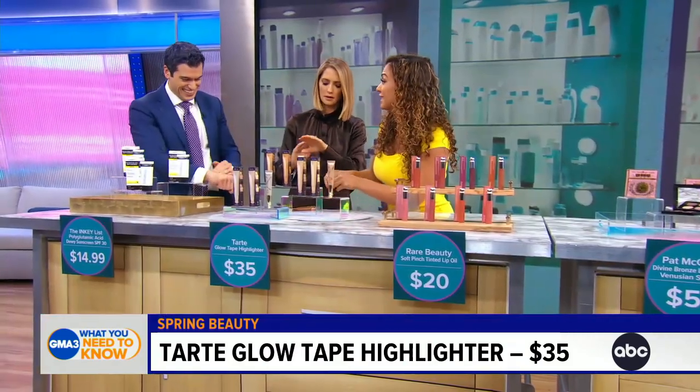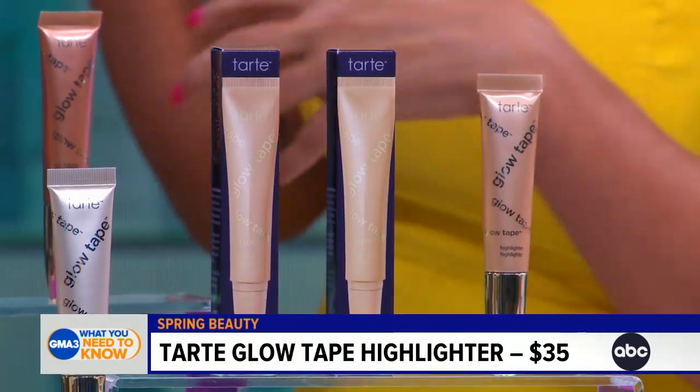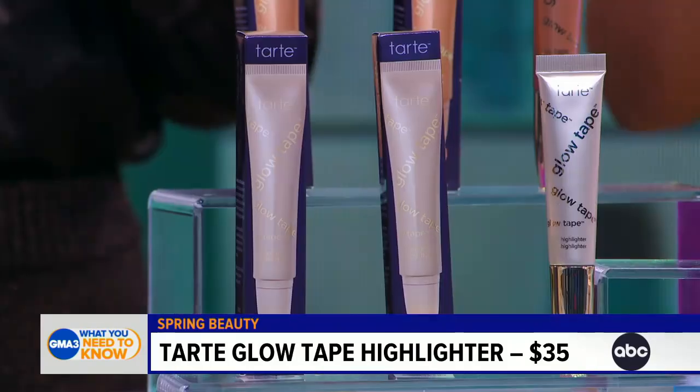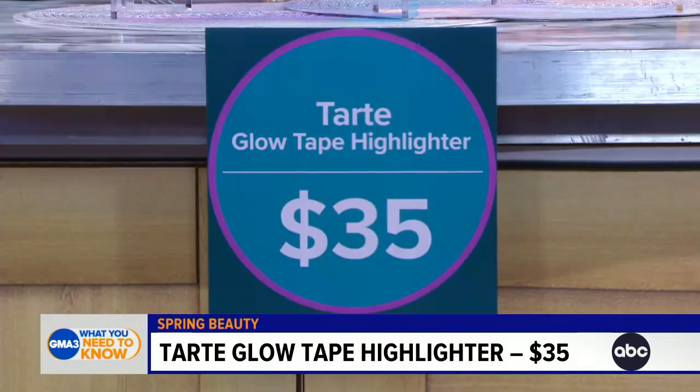What's great about these highlighters is not only are they going to give you that gorgeous glow, but they also have skin-nourishing ingredients. Tarte has put mango butter in this, and licorice, which is going to brighten your skin. So you get skin benefits when using this as well. And the price is right — it's $30.